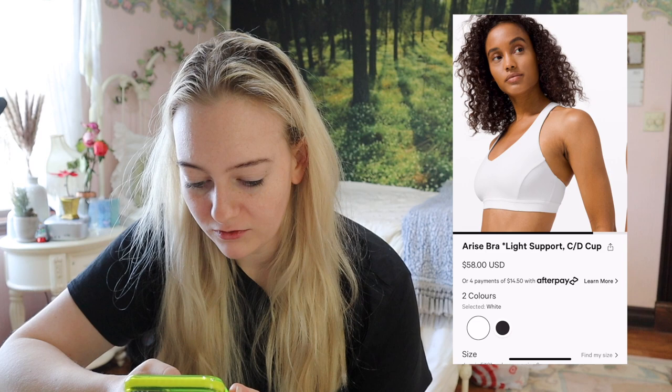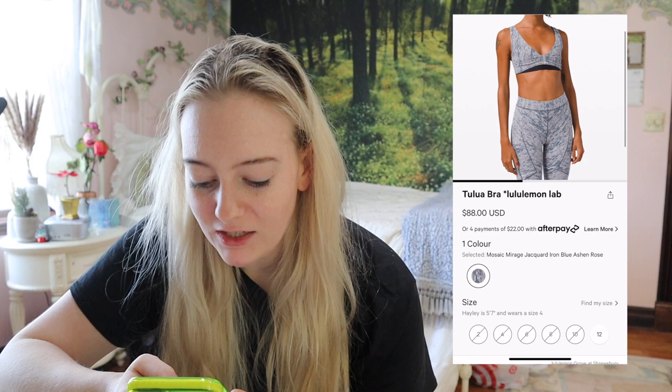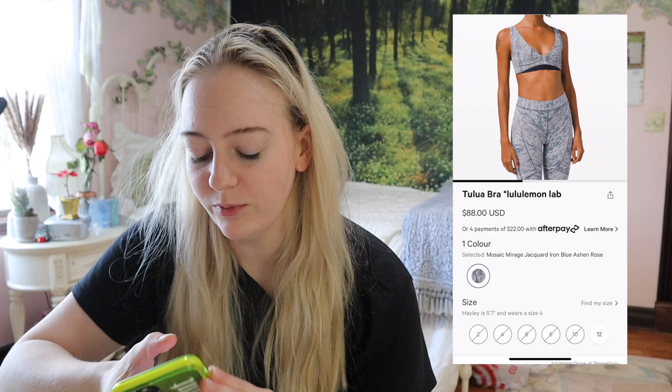The Arise Bra is kind of new — I kind of like it. They came out with a couple of special edition colors for the holiday season, and I like how simple it is. I'm not usually after something light support, but if I were, this might be an option. There's also a random Lab product — the leggings look interesting, but that bra is tiny and it's $88. Don't worry, all the Lab stuff goes on markdown eventually.